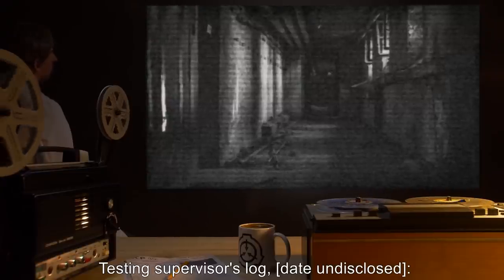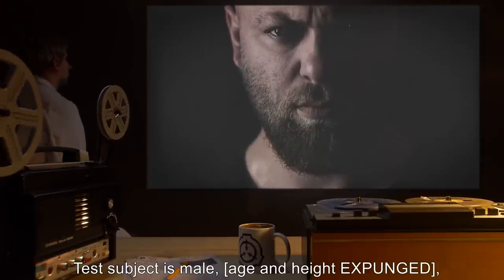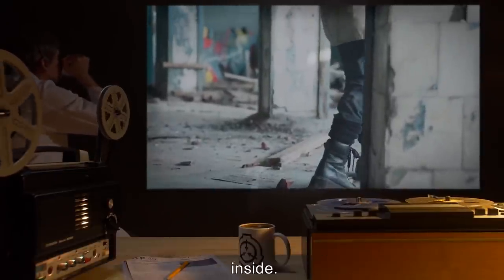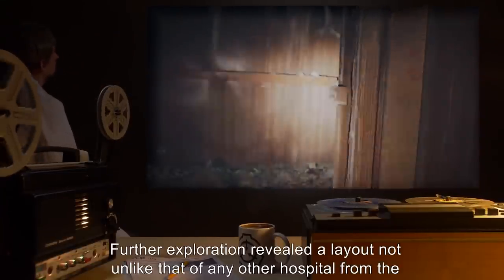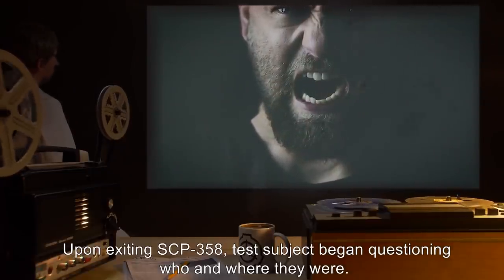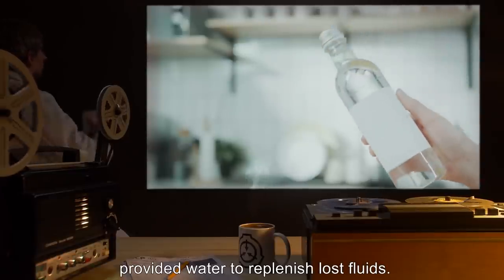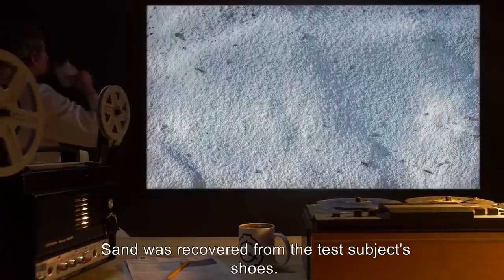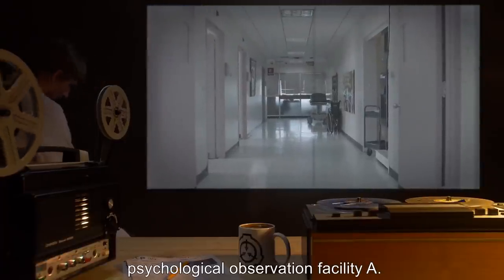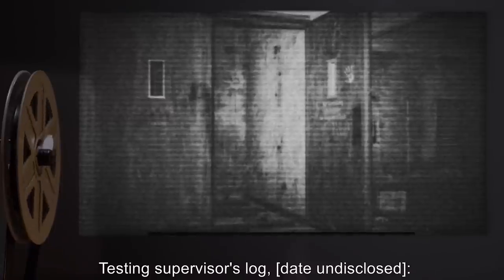Addendum 358-2, Testing Supervisor's Log: Date undisclosed. Testing time duration: one hour. Test subject is a male agent, slightly overweight. Test subject entered the building remarking on the arid climate inside. Further exploration revealed a layout not unlike that of any other hospital from the region and period. Upon exiting SCP-358, test subject began questioning who and where they were. Medical testing revealed dehydration; water was provided. Sand was recovered from the test subject's shoes. Test subject recovered fully in all areas except their mental state and remains in psychological observation facility A.